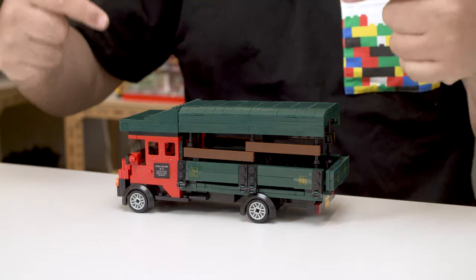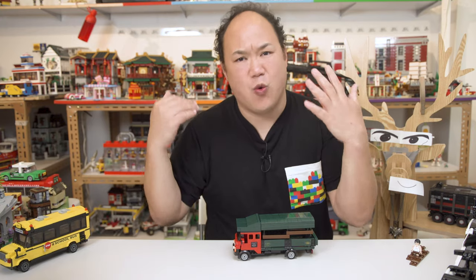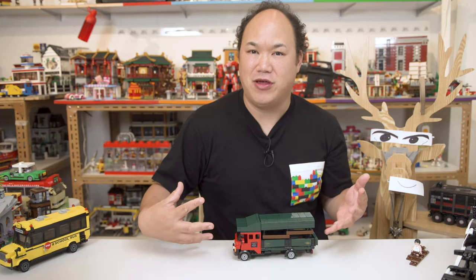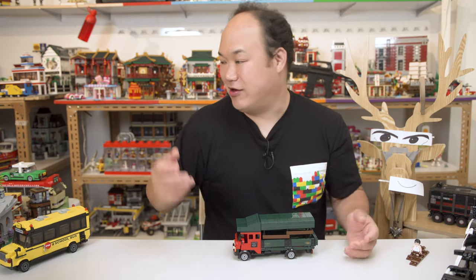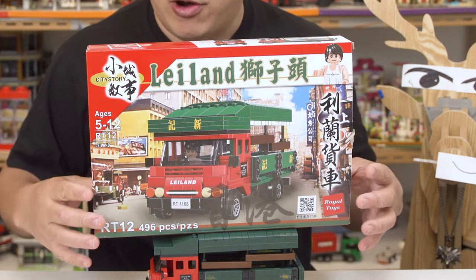I'm Scotty, and this is from Royal Toys. First of all, let me say a big thank you to Royal Toys for actually gifting me this. It's a display piece, but it can be reviewed for you guys. And here's the box — boom! Look at this box.